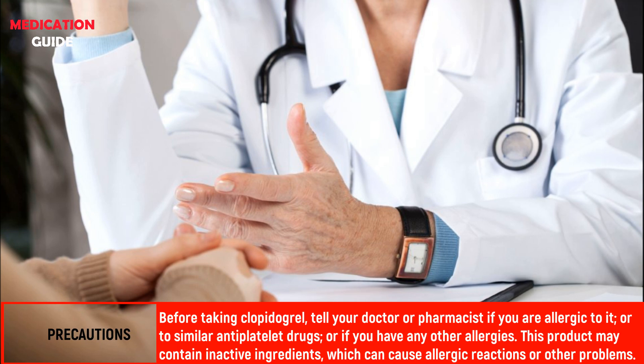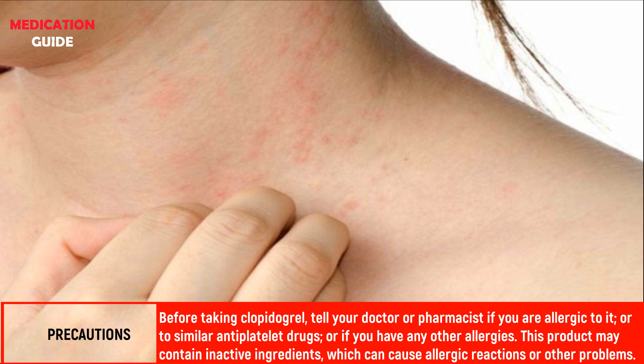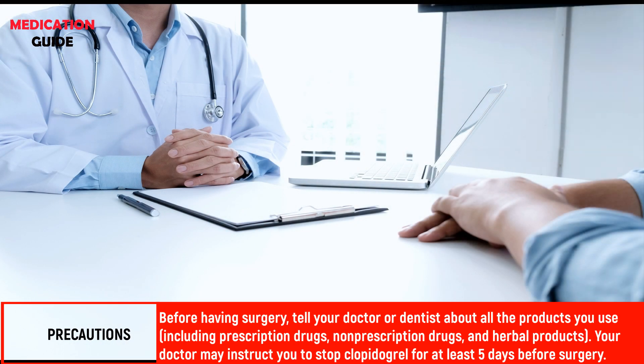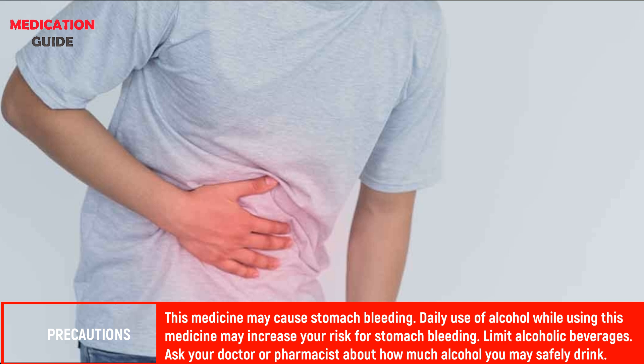Before taking clopidogrel, tell your doctor or pharmacist if you are allergic to it or to similar antiplatelet drugs, or if you have any other allergies. This product may contain inactive ingredients which can cause allergic reactions or other problems. Before having surgery, tell your doctor or dentist about all the products you use; your doctor may instruct you to stop clopidogrel for at least five days before surgery.